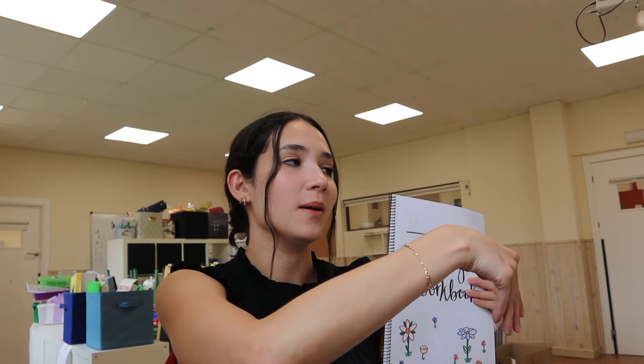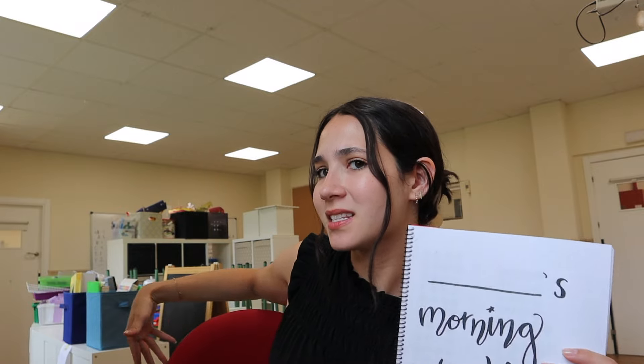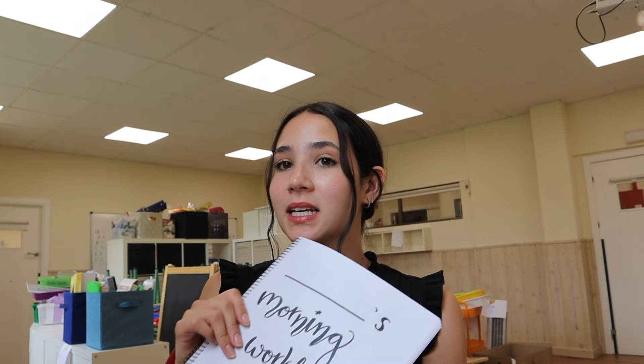You can prep this before the beginning of the school year. The kids have their morning work and keep it inside their desk — you can also get little pockets for the back of their chairs. As the teacher, you don't have to continuously pull out their morning work every morning and put it on their tables. It's a waste of time honestly. If you have it already prepped and bound into a spiral notebook, it is so helpful.